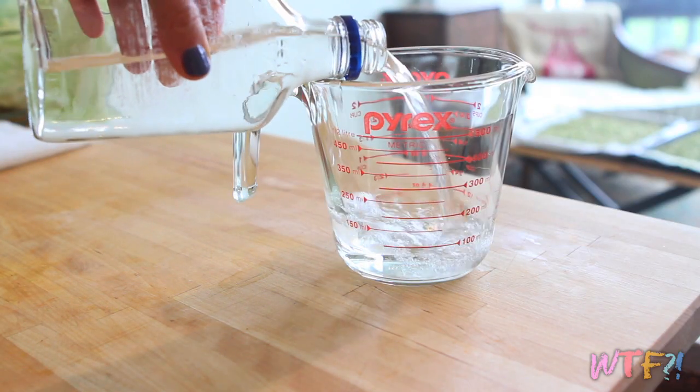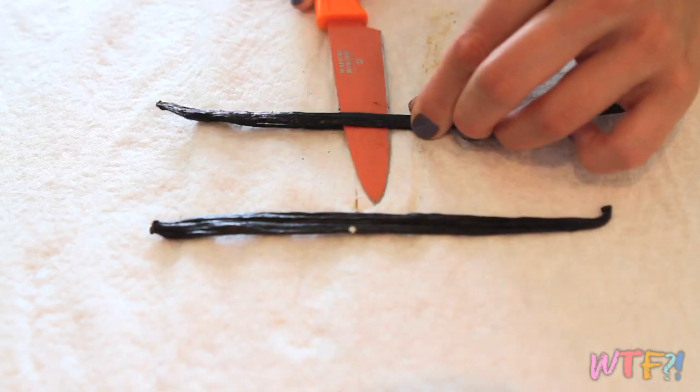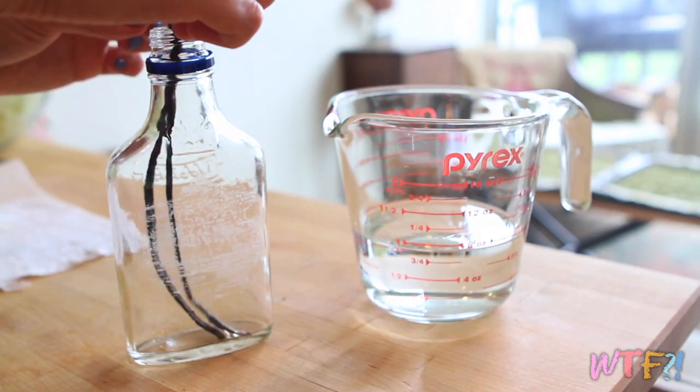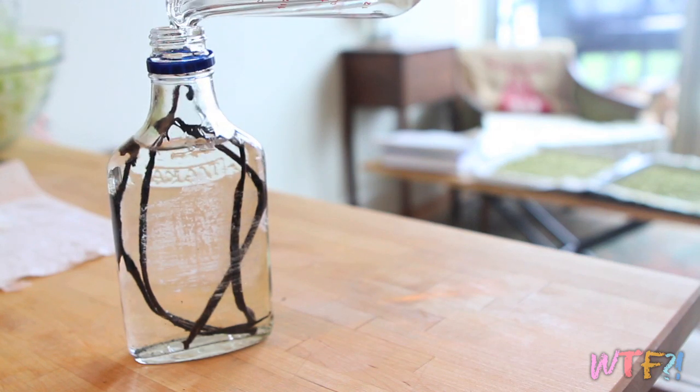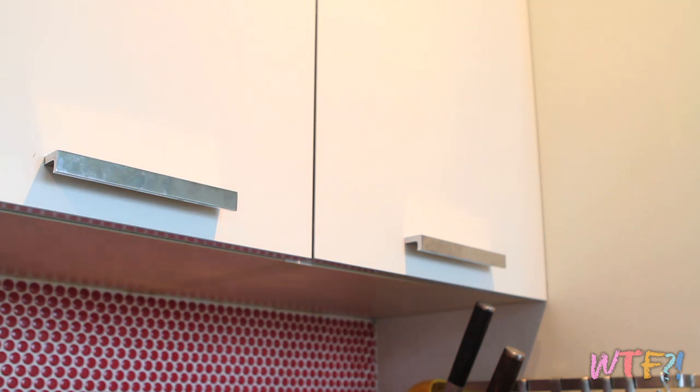To make vanilla extract at home, pour a 200-milliliter bottle of vodka into a measuring cup. Split two or three large whole vanilla beans in half to expose the seeds. Place the vanilla beans in a bottle and pour back the vodka, leaving some space at the top. Shake it and put it in a dark space — your kitchen cabinet will work perfectly. Then, once a week for about eight weeks, grab the bottle and give it a shake or two and put it back in the cabinet. After eight weeks, you will have home-brewed vanilla extract. It tastes just as good, if not better, than anything you will buy at the store.